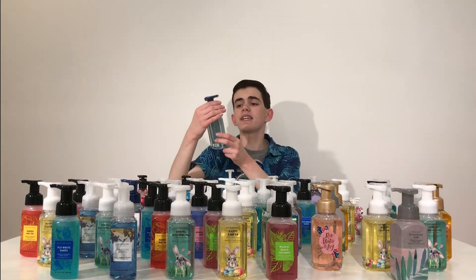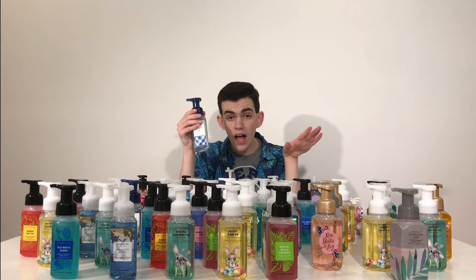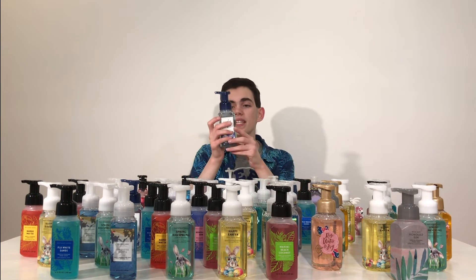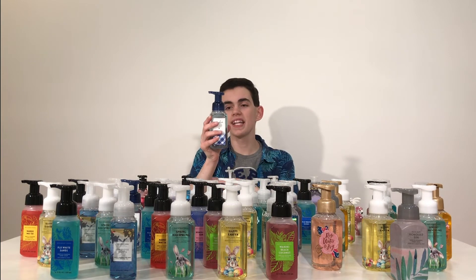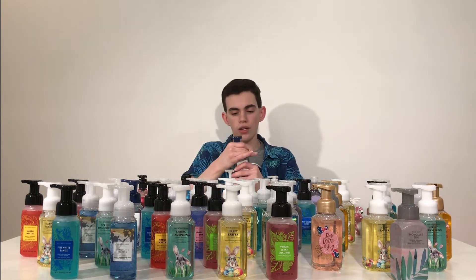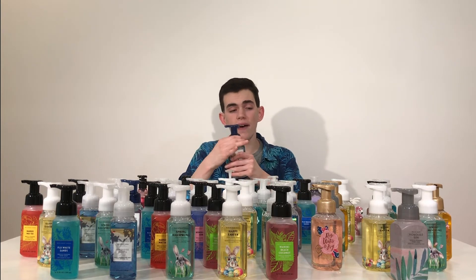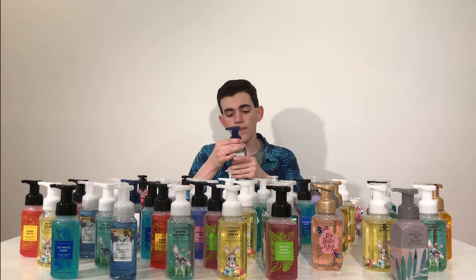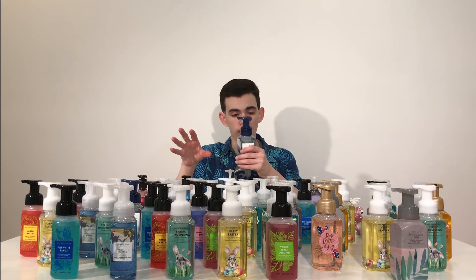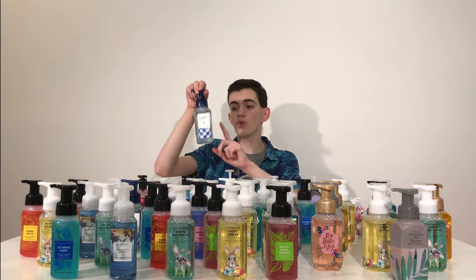This one is Gingham. I was actually surprised it didn't come out last year for the whole gingham line, but it's out now. It smells like blue freesia, sweet clementine, and soft violet petals — it smells exactly how gingham smells. You get that fresh spring scent, a little bit of that fruity clementine, and a hint of violet petals. I'm not sure what blue freesia is supposed to smell like, but if you are a gingham fan, you will love this one.